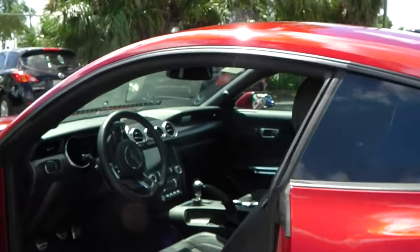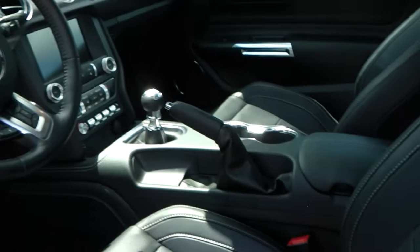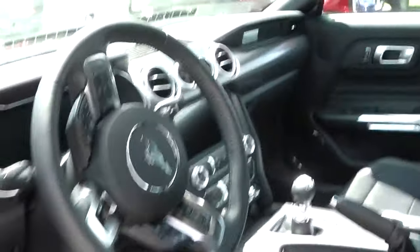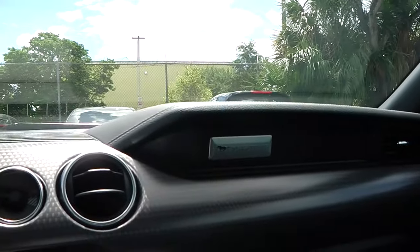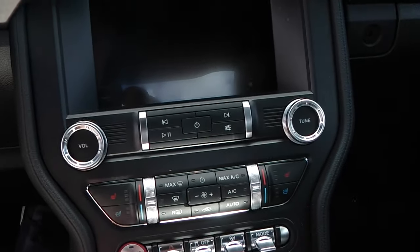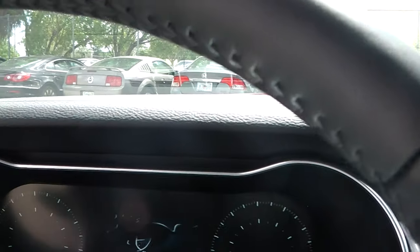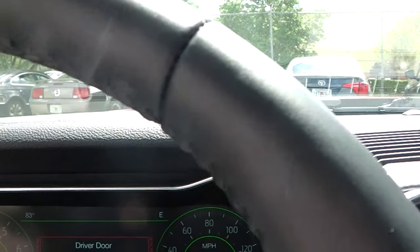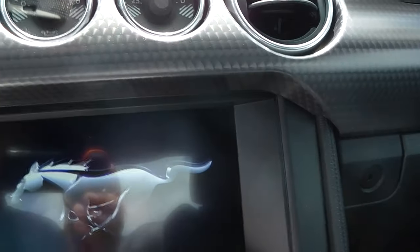The interior is at the highest trim level, including the 401A package. This is obviously a GT Premium, leather all around. Let's take a close look inside: full digital display, second display, manual transmission, medium dashboard trim.